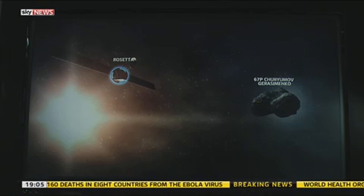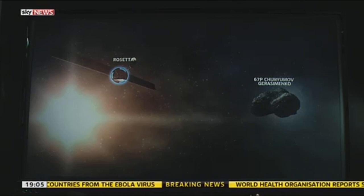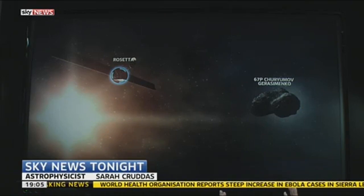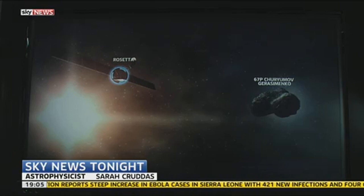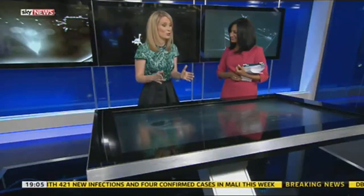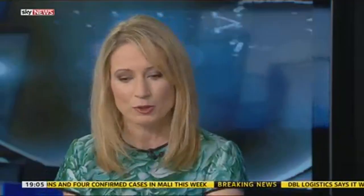Churyumov-Gerasimenko was actually the second choice comet for this mission — the first choice they actually missed the launch window for. This comet is made of rock and dust and ice, and it's really quite a hazardous place. Space missions are often categorised into three different categories: difficult, very difficult, and extremely difficult. Trying to land on a comet after you've travelled across the solar system to get there is beyond extremely difficult.